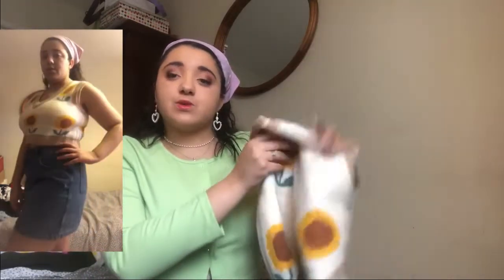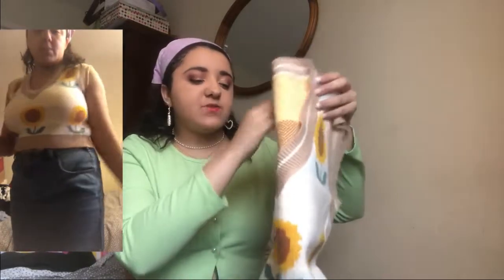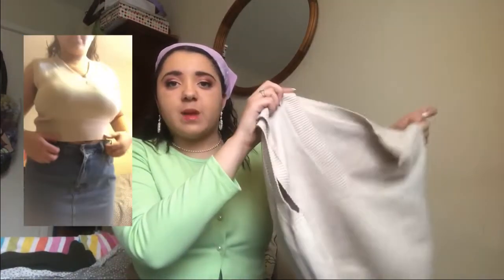Next I got this sunflower vest top — it's a cream background with beige borders on the sleeves, neck, and bottom, and the sunflower pattern continues on the back so each side has five sunflowers on it, which is pretty cute. I believe this was one size, so it's quite tight fitting on me, but it does fit nicely. I'd probably wear it with nothing else underneath as it's a bit too tight to layer for me personally.